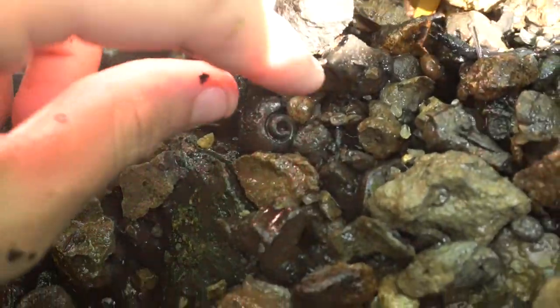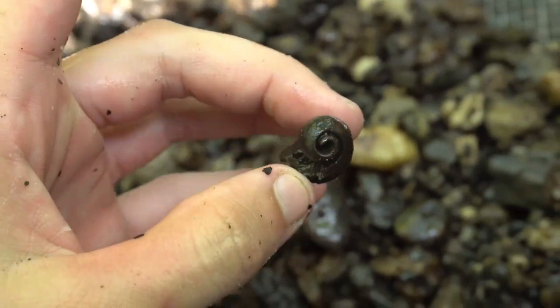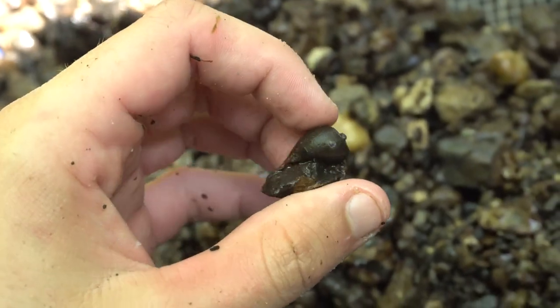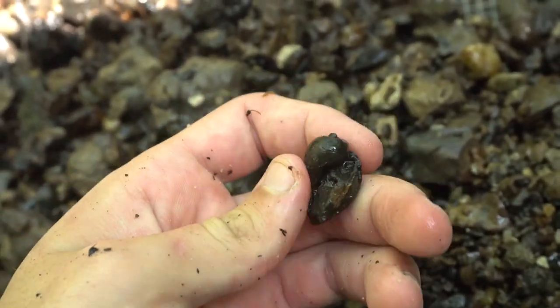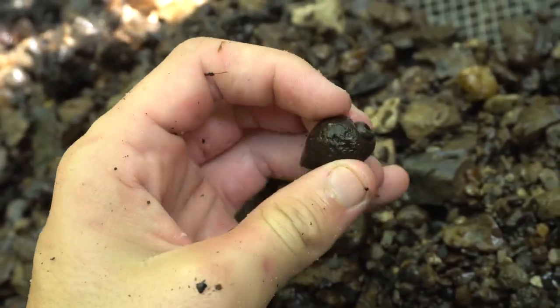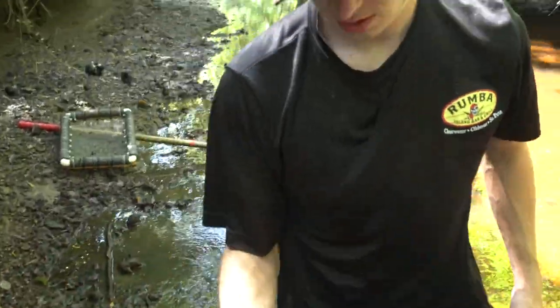That's a really nice example of a trace fossil - this is a cast of a gastropod. There's no material, no shell left from this animal, but it would have gotten buried, mud filled the empty cavity in the shell, then solidified, and then the calcite shell dissolved, leaving this - making it a trace fossil. There are no hard or soft body parts left of the original animal.